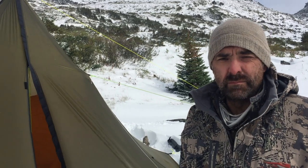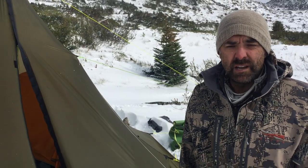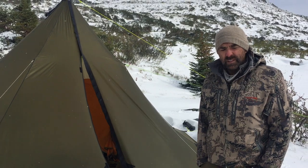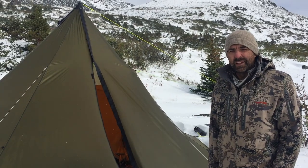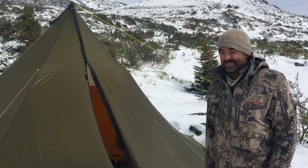We're up here caribou hunting in mid-August and had an arctic front roll through that dumped a foot of snow on us. But probably more concerning and threatening was the wind — probably 50 kilometers an hour, gusting up to 70, possibly touching 100. We spend a lot of time on the water and the ocean and know what wind looks like, and this was real wind.